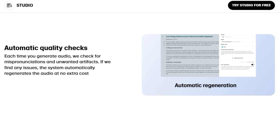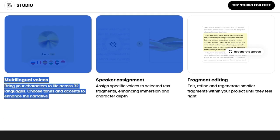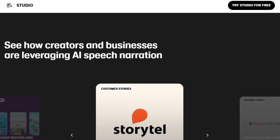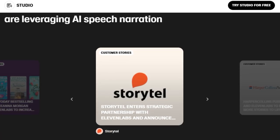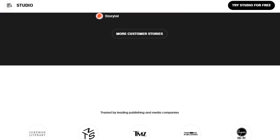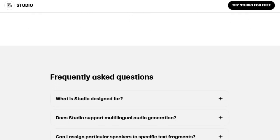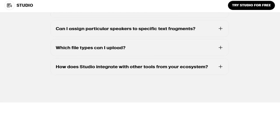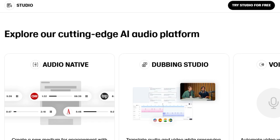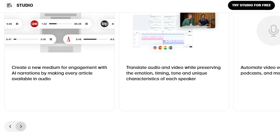Eleven Labs' AI model responds to emotional cues and adapts its delivery to match both the content and the wider context, enabling AI voices to achieve a high emotional range while avoiding logical mistakes. Each time you generate audio, the system automatically checks for mispronunciations and unwanted artifacts, regenerating the audio at no extra cost. With Eleven Labs, you can bring your characters to life across 32 languages, choosing tones and accents to enhance the narrative. The platform allows you to assign specific voices to selected text fragments, enhancing immersion and character depth, as well as edit, refine, and regenerate smaller fragments within your project until they feel just right.